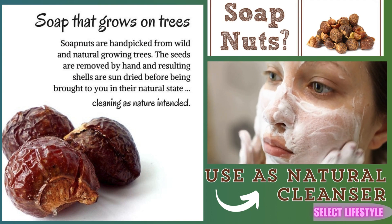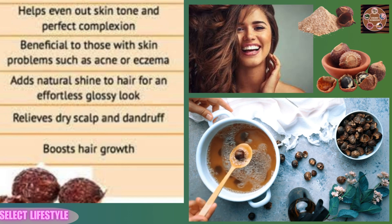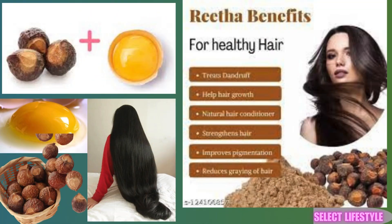Additionally, soap nut shampoo's antimicrobial properties help combat scalp infections and soothe irritations, making it beneficial for conditions like eczema and psoriasis.